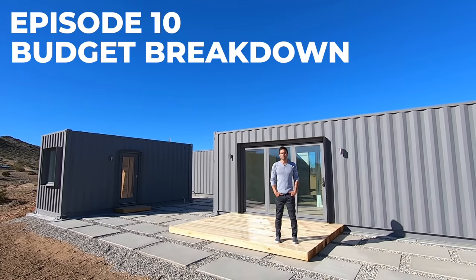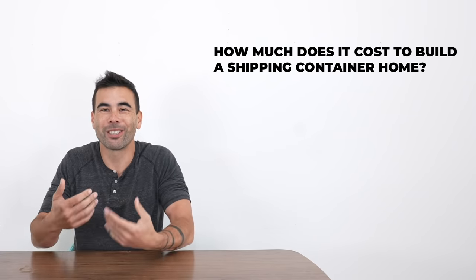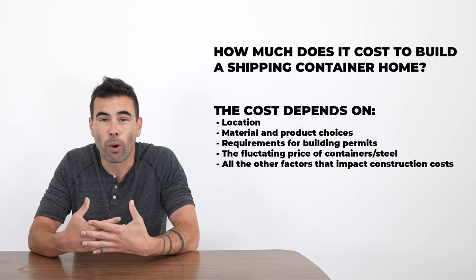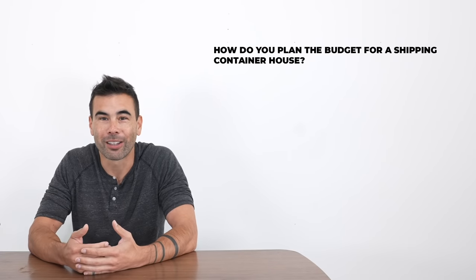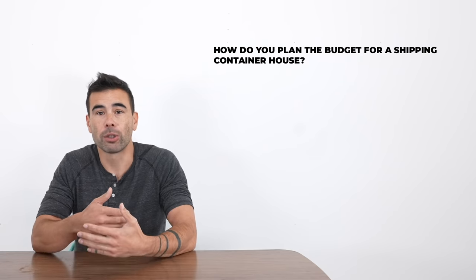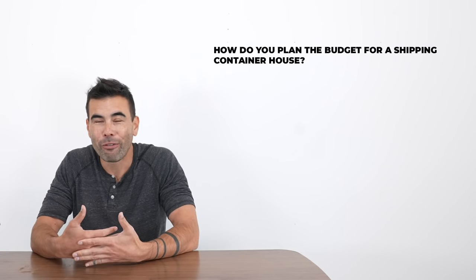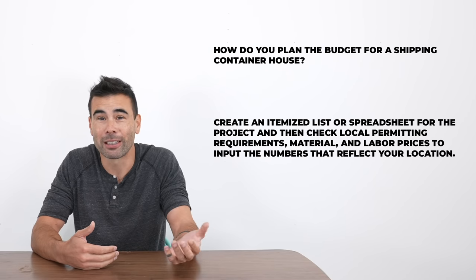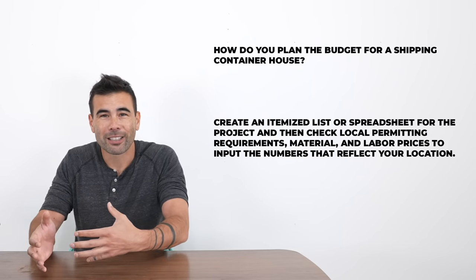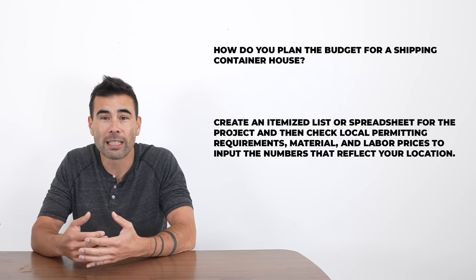We sold this house and today we're going over the cost of construction and the profit margin. The most common question I get is how much does it cost to build a shipping container house? It's a tricky question because costs vary region to region. Other videos do a good job of itemizing everything, but I never actually get clear information for what it's going to cost me.